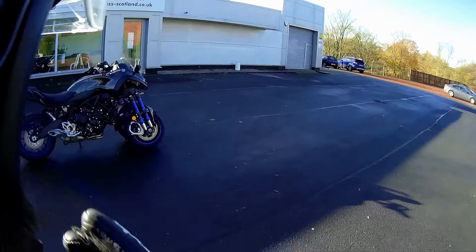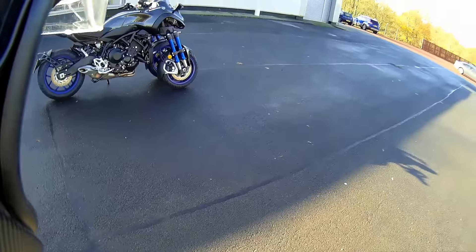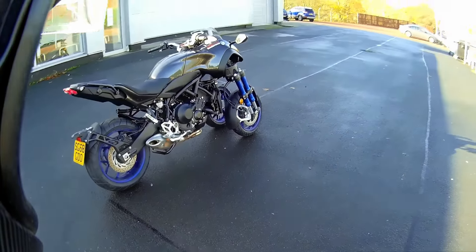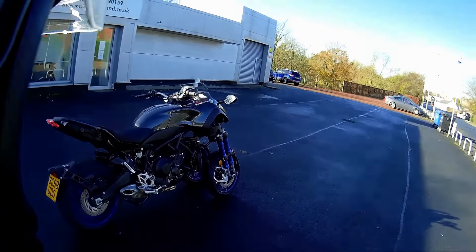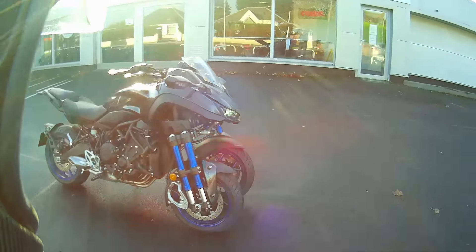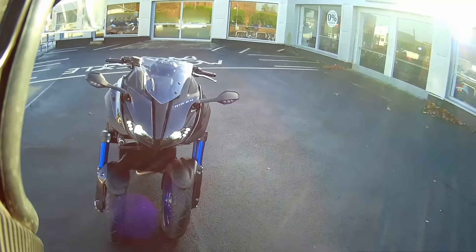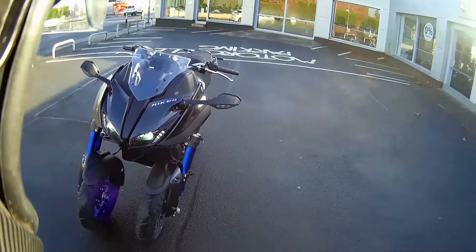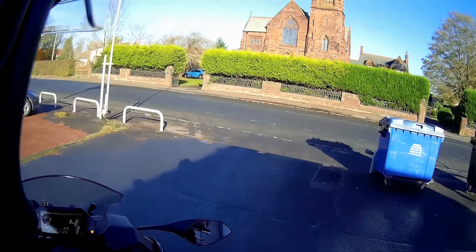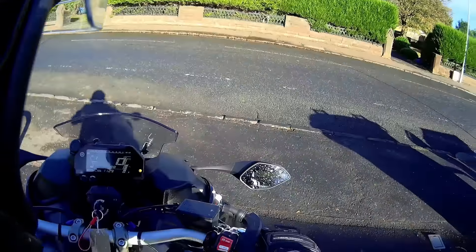Good morning YouTube, it's about 10 degrees. Got something a wee bit special today — I'm just about to take it for a first ride impression. It's a Yamaha Niken, thanks to MCS Kilmarnock for letting me take this out. As you can see, two wheels at the front. I'll jump on and give you a first ride impression. Oh, it feels really strange — it's a wee bit taller.